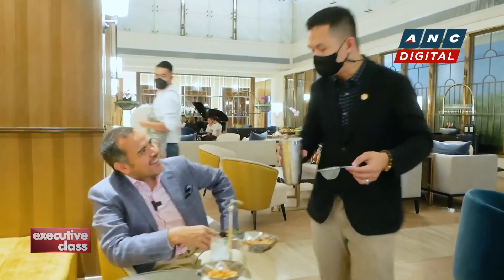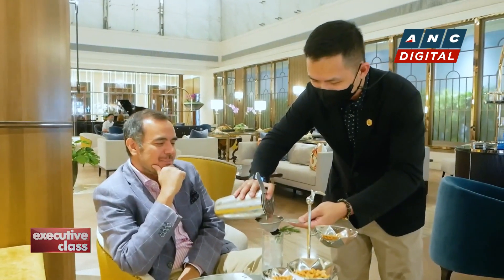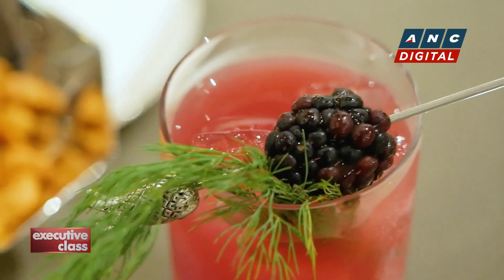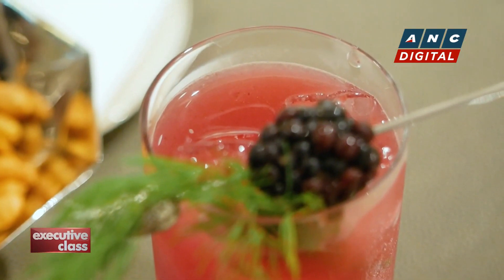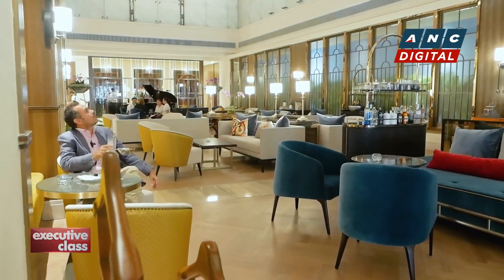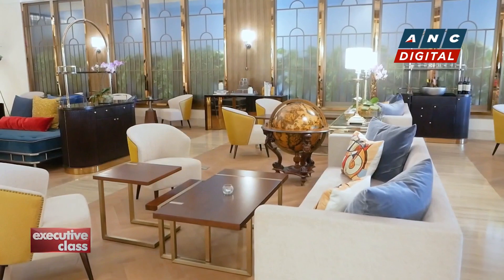This is a blackberry and yuzu lemonade — an interesting combination. Apart from another restaurant and a spa that are still to open, plus a number of rooms that are under construction, the Admiral Hotel Manila M Gallery is now officially open.